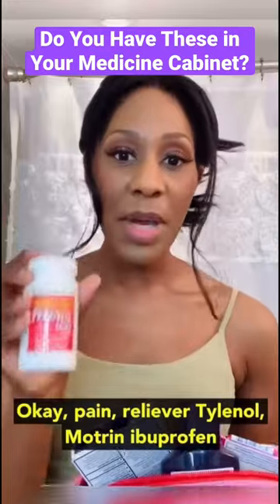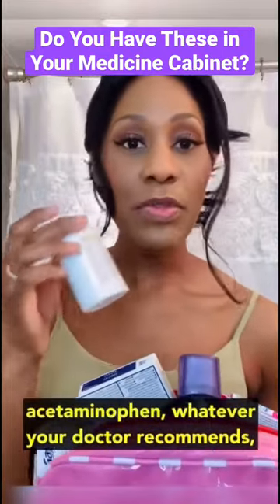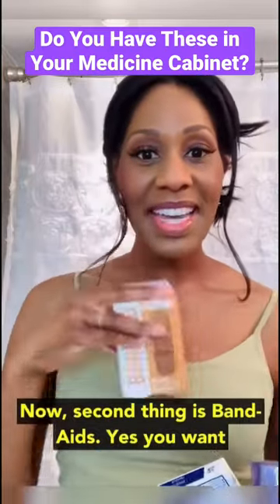First thing I recommend is a pain reliever — Tylenol, Motrin, ibuprofen, acetaminophen — whatever your doctor recommends. Second thing is band-aids.